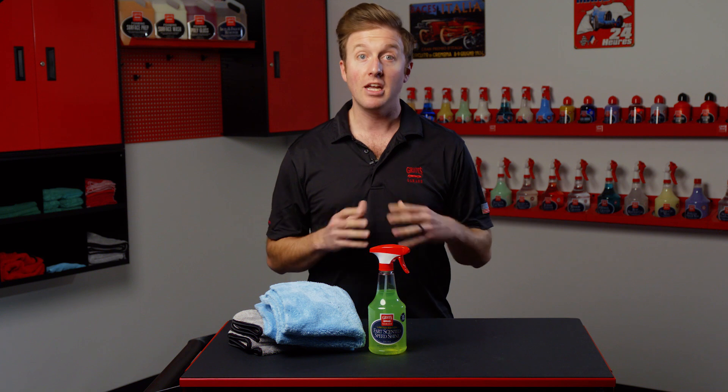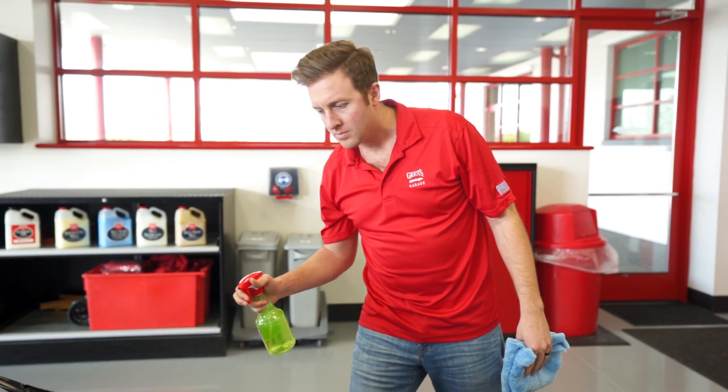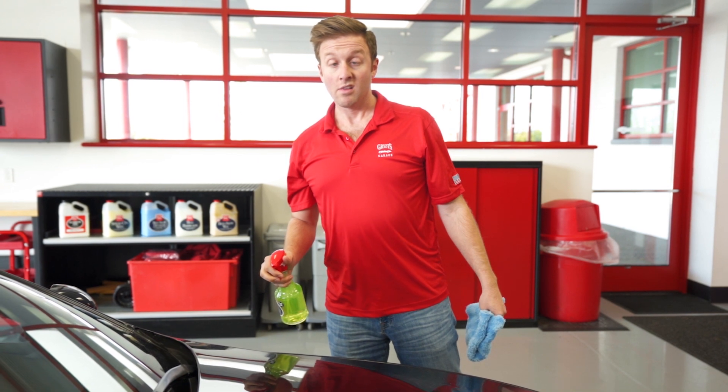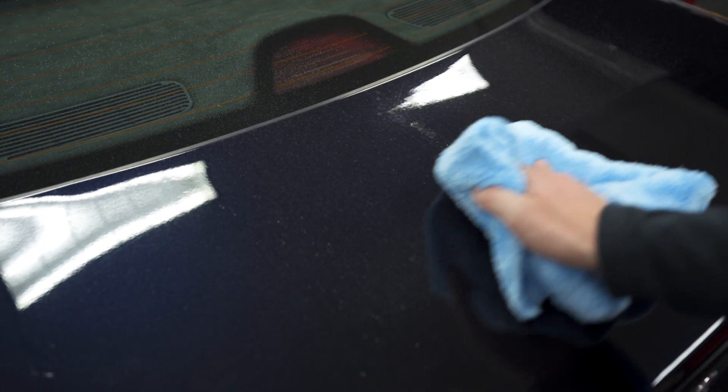Use it on your paint, in your interior, or anywhere you want that port-a-potty aura that the most particular of car enthusiasts lust after. On paint, simply spray on, allow to flash, and wipe off. Be careful not to over-apply, as the product may leave skid marks — and nobody likes those.